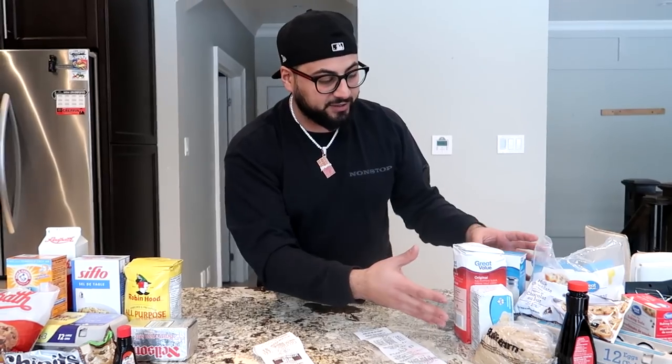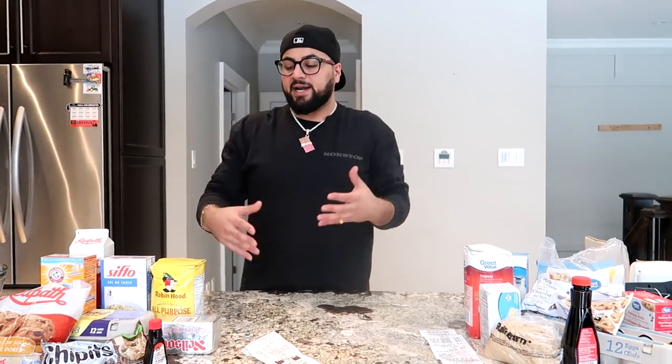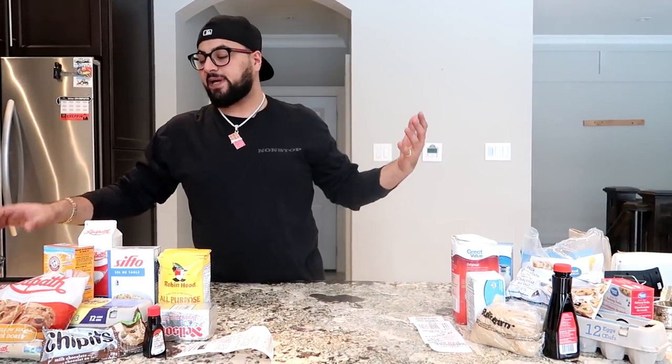Everything in this haul costed twenty dollars, everything in this haul costed twenty-five dollars. So right away you can save five dollars — you could buy a box of cookies with the savings if you go with the no-name stuff. But pretty sure everybody already knew that if you go with the no-name stuff you are gonna save some money. But what is the big difference? What makes these guys so special? We're about to find out.